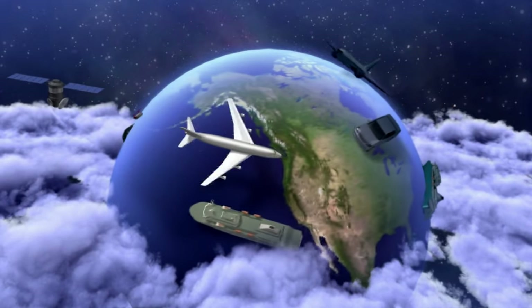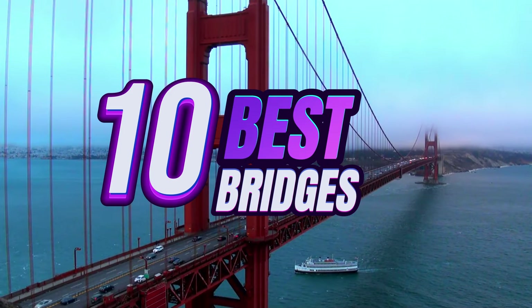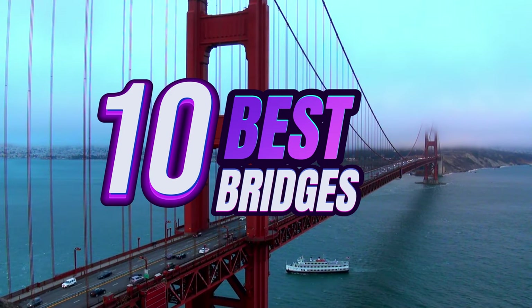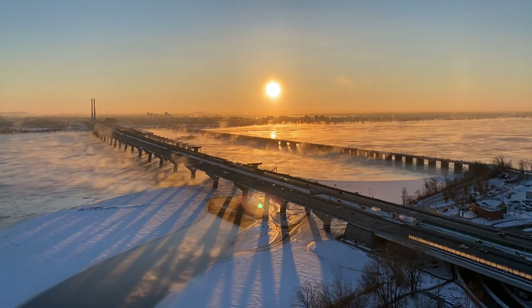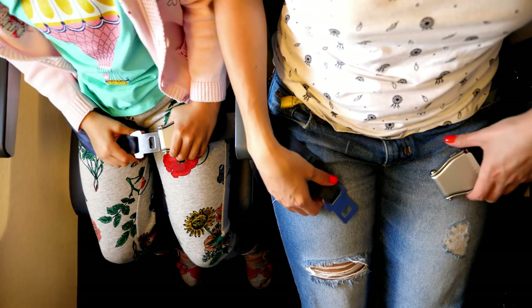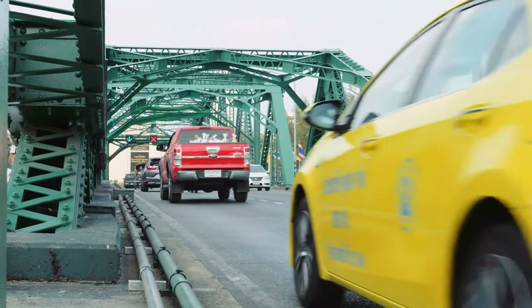Hey there, wanderers of the world! Welcome back to another exciting episode. Today we're diving into the top 10 most wonderful bridges across our beautiful planet. These engineering feats will leave you in awe. So buckle up, folks — it's time to embark on a journey of architectural marvels.